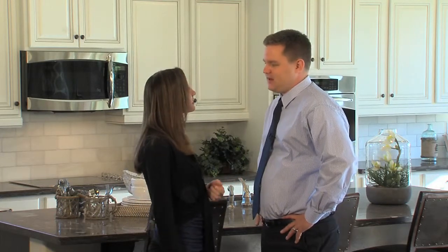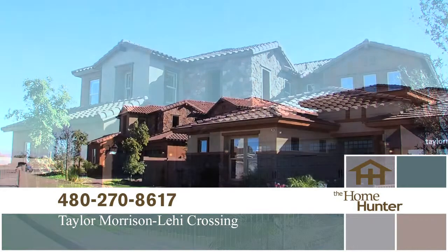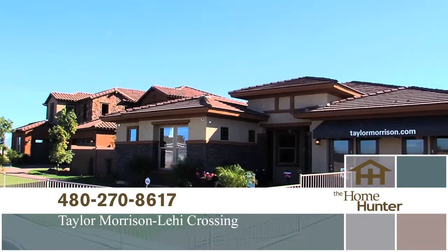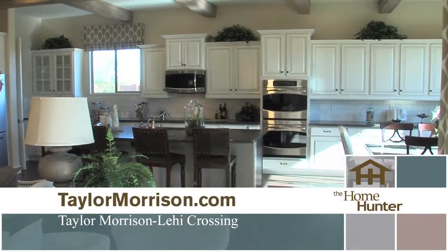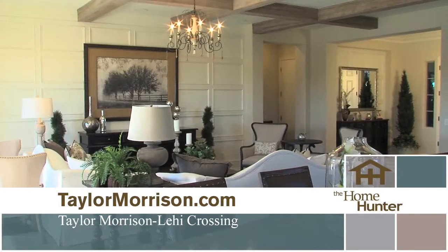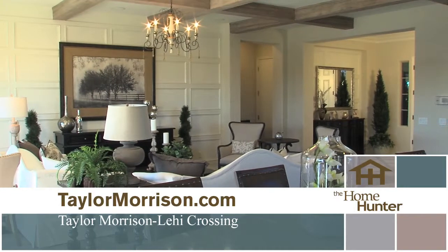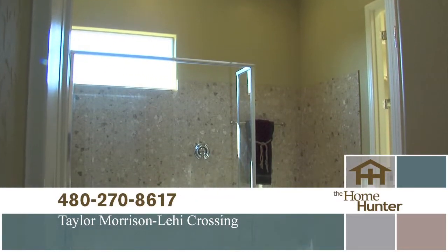We're on location with Taylor Morrison Homes at Lehigh Crossings, the Passage Collection — one of the newest communities in their company. It has a very unique site layout, big lots, and is conveniently located off the Loop 202. They have six floor plans — two single stories and four two-stories — ranging from about 2,400 up to 4,000 square feet, priced from $313,990 to about $393,990.